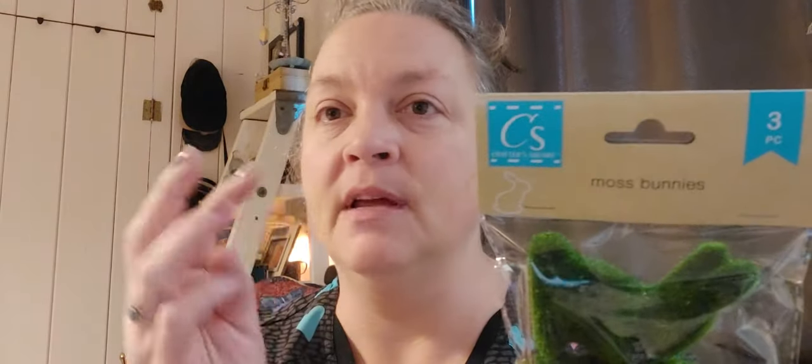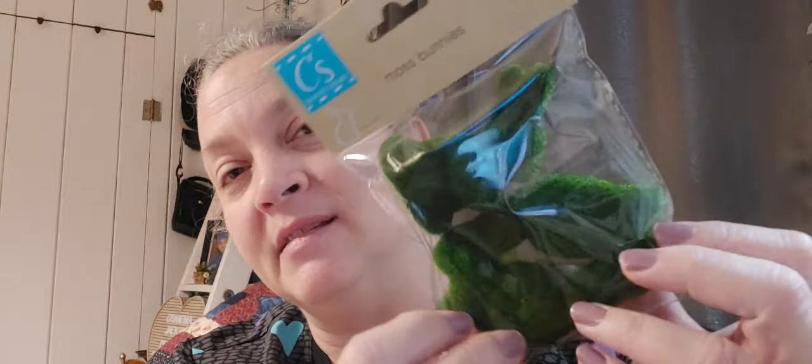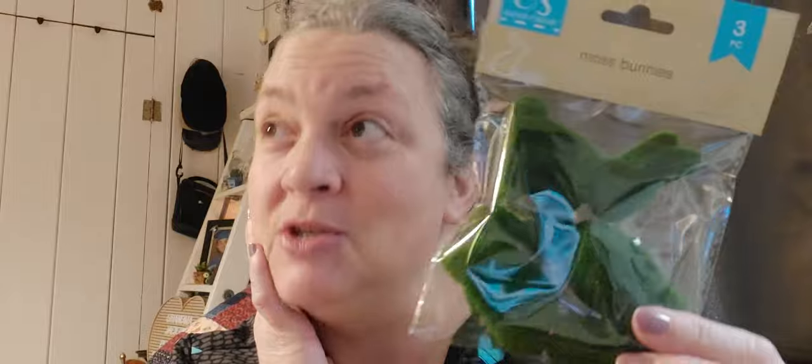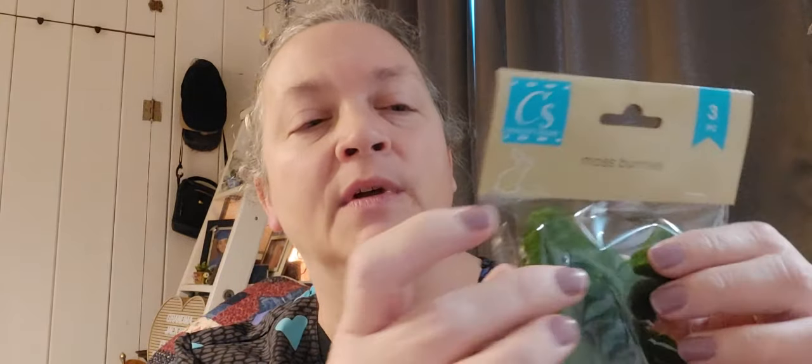I picked up one pack of moss bunnies — there are three in the pack and they're super cute. I have bigger moss bunnies from Hobby Lobby, but these little ones are adorable. I can't put them beside my big ones because Lila would grab them. What I could do is put a wooden skewer into each one and stick them into an Easter arrangement. That would be really cute.